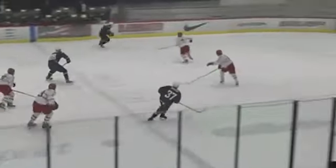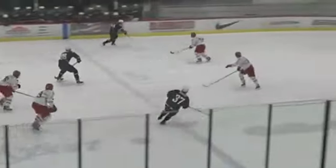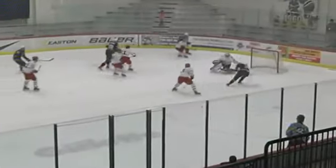Team USA trying to break things open here. Kerwan feeds a shot, and a big save! They called the goal, but it was a huge battle save for the goaltender, Johansson. Unbelievable.